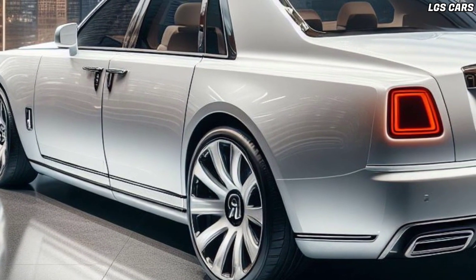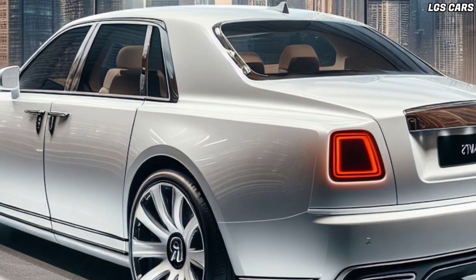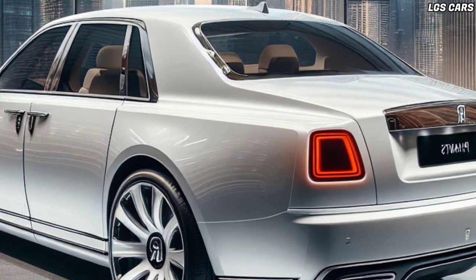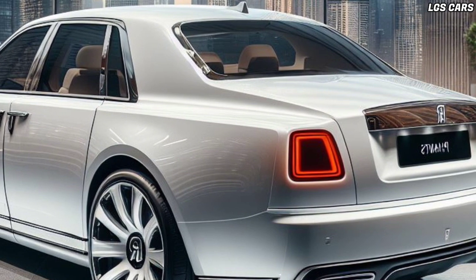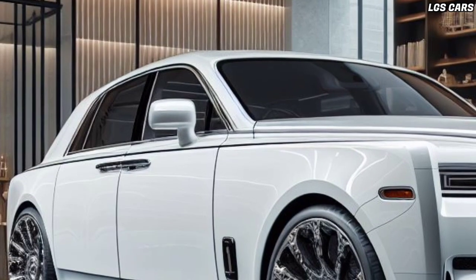Plush leather seats and a high-quality audio system also make the trip more enjoyable. You can adjust the seat position, adjust the interior lighting, and enjoy a comfortable and luxurious atmosphere in the 2025 Phantom Sedan.